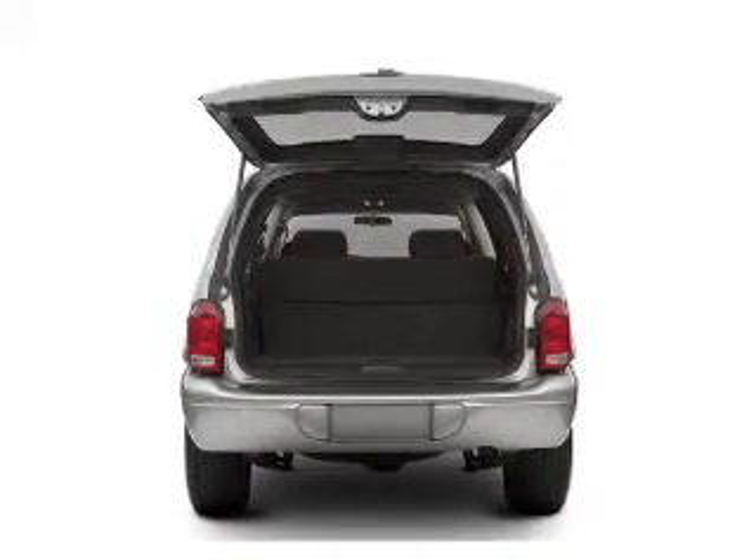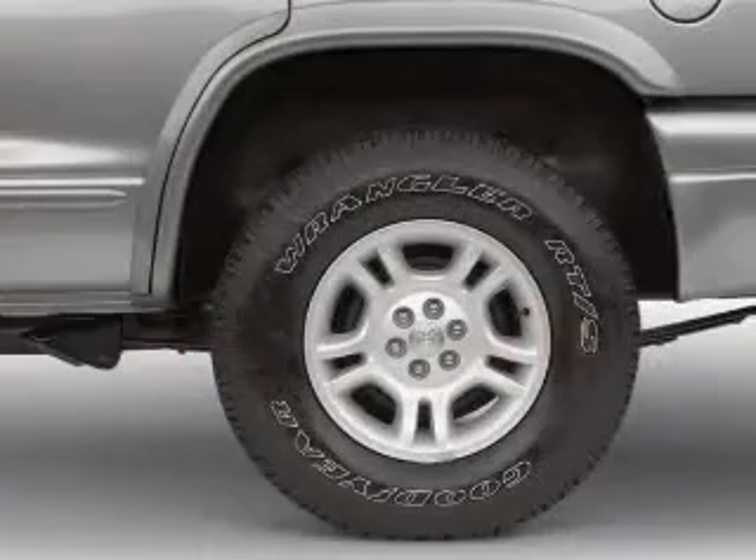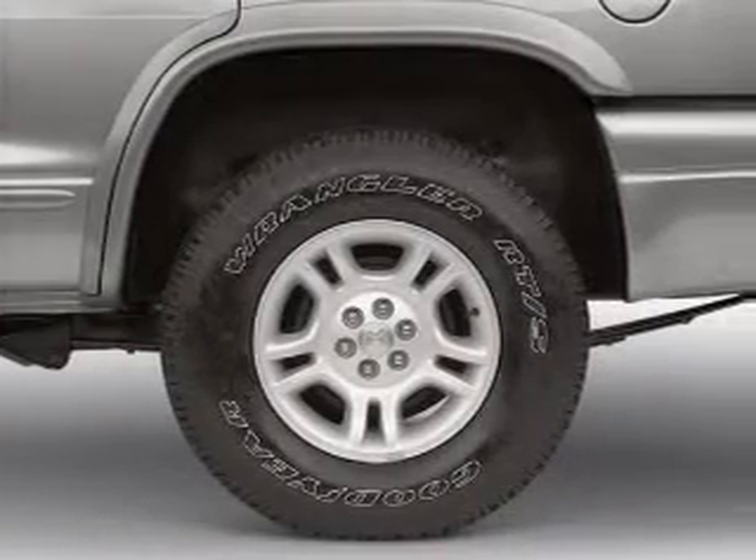Brakes safely with the anti-lock braking system. He's always hot and she's always cold — solve this problem while driving with dual temperature controls.